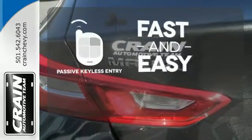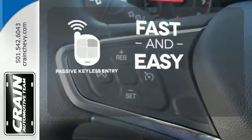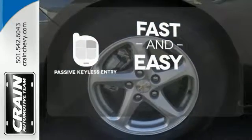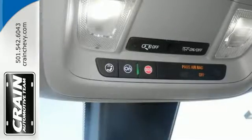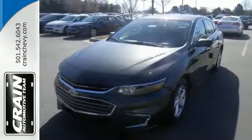Passive keyless entry allows you to approach your vehicle, get in and start the engine, all without the use of a key. With the key fob, your car will simply respond to you and only you. Get used to the attention. This Malibu delivers eye-catching style and performance that makes every drive a thrill.